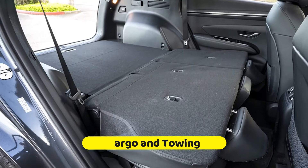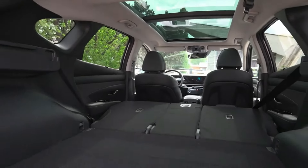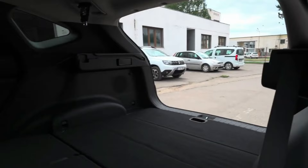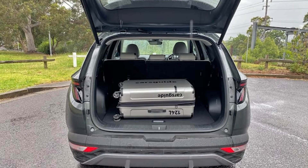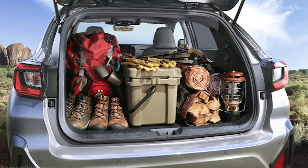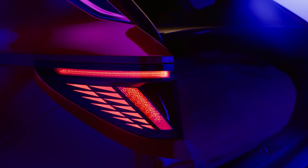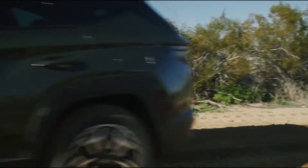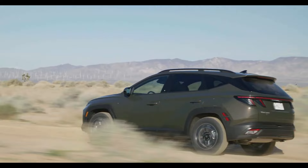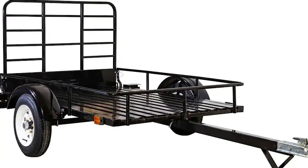The Tucson has enough room for your cargo demands. You will have a roomy 80.3 cubic feet when the back seats are folded down, which is ideal for carrying furniture, sporting goods, or even luggage. There is still a usable 41.2 cubic feet of cargo space for regular errands or grocery shopping, even with the seats up. The automobile is a flexible option for people with active lifestyles because of its roomy load capacity. Although the 2025 model's official towing capacity is still unknown, it is anticipated to stay close to 2,000 pounds, allowing you to tow motorcycles, lightweight trailers, or small utility trailers.